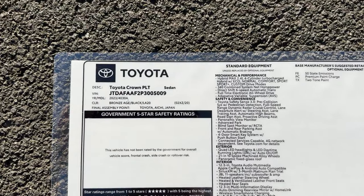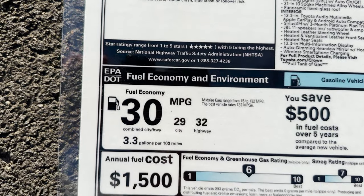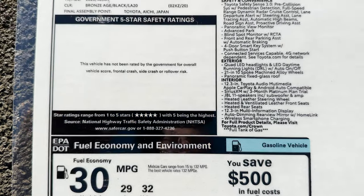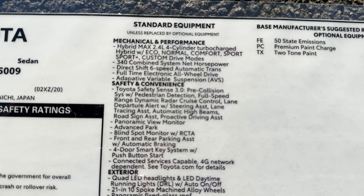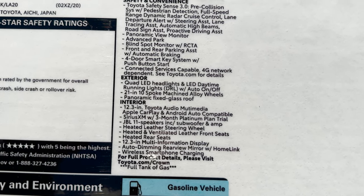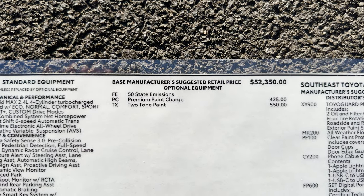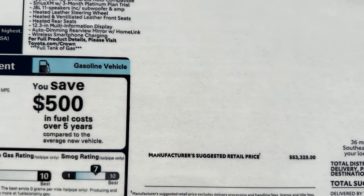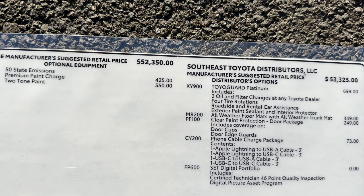Here's the window sticker — the Crown Platinum is made in Japan in Bronze Age color. Fuel economy combines for 30 MPG. The base price starts at $52,350, and it has a premium paint charge for the Bronze Age color and the two-tone finish, plus some extra options from the regional assembly port so you can make it your own.